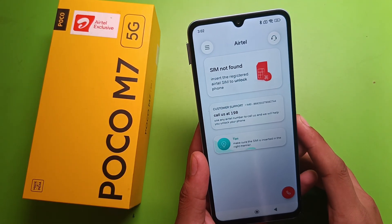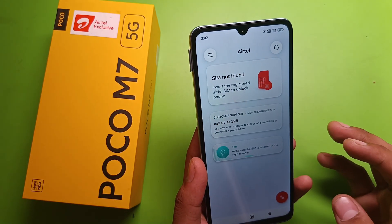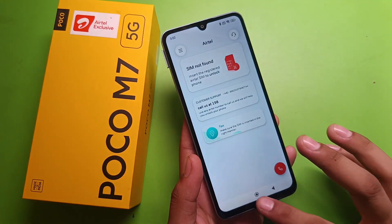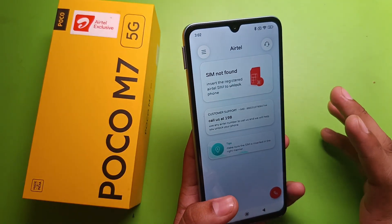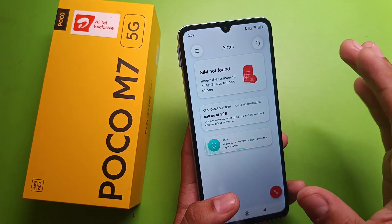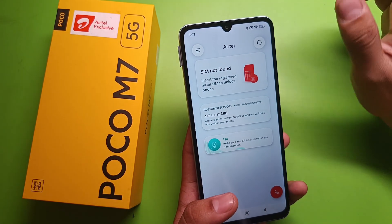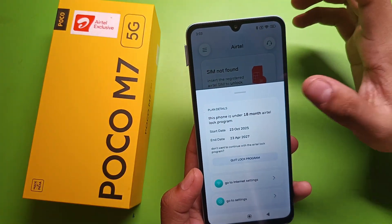To get access and enable all features, you first have to unlock the Atel exclusive. This is the Atel Thanks app, but if you press back it will not respond. You can see the Atel exclusive program page — to remove this page, click on the three-line button.